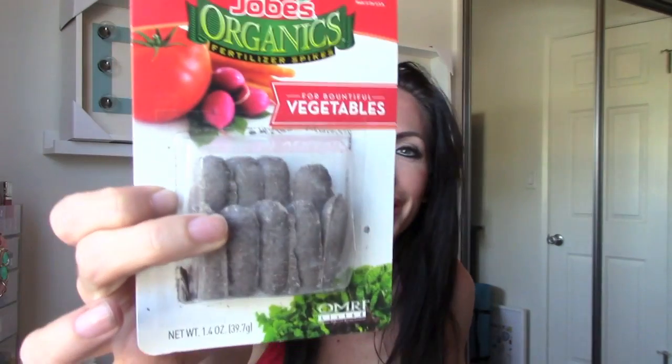For those of you that don't know, I have my own organic garden in my backyard, so I found these organic vegetable fertilizer spikes — perfect for the garden.